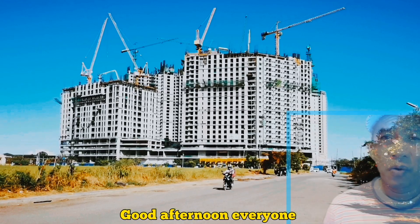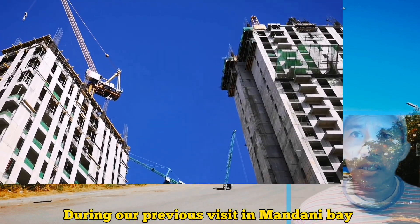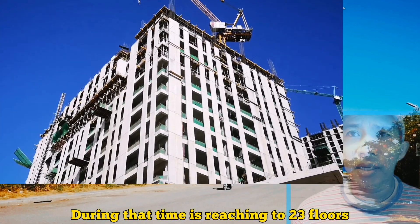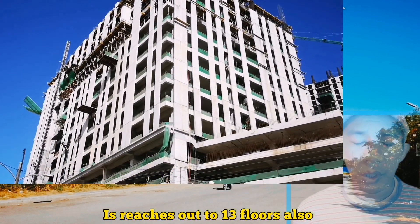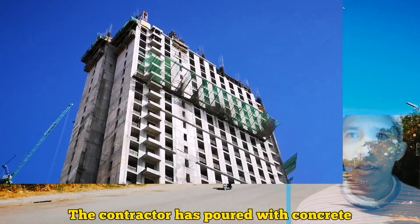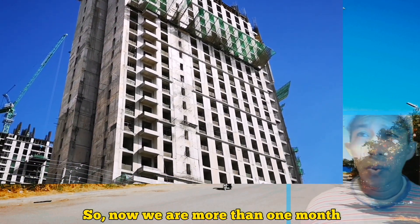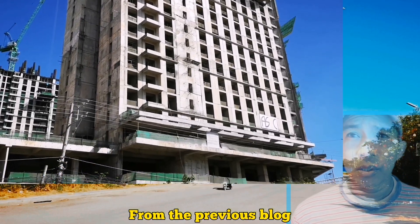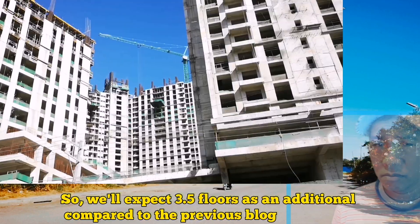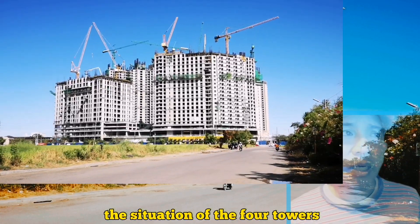Good afternoon everyone. For today's vlog, we will visit again Mandani Bay Quay. During our previous visit, Tower 3 was reaching 23 floors and Tower 4 reached 13 floors. Each month, the contractor poured concrete for about 3.5 floors. We are now more than one month from the previous vlog, so we will expect 3.5 floors added. To confirm, let's check the situation of the four towers.